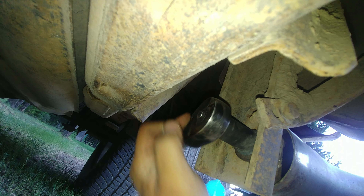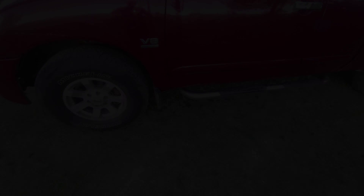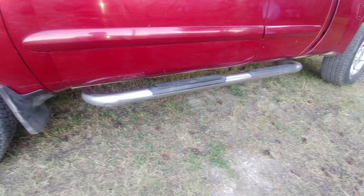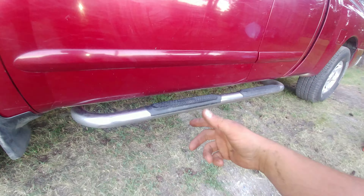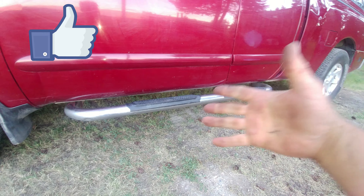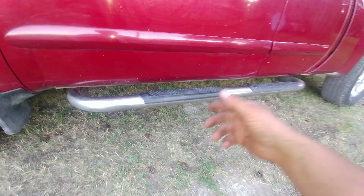If you have any questions about how to install running boards on your truck, leave them in the comments section below. That's how you install a new running board on your pickup truck. Thanks a lot for watching — if it was helpful, thumbs up, and see you soon. Take care, have a great day!